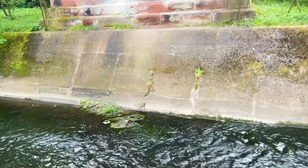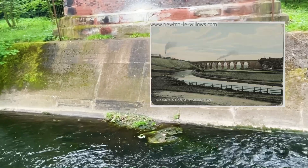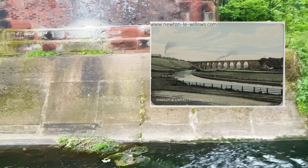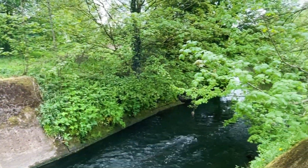This canal was originally constructed to link St. Helens to the River Mersey in Liverpool, and the engineered waterway could be regarded as the first canal built in England since Roman times.